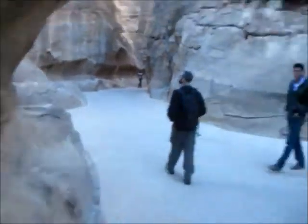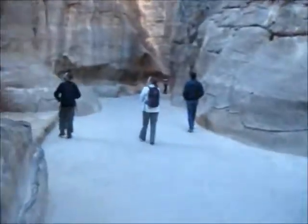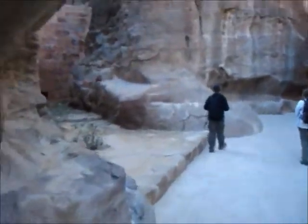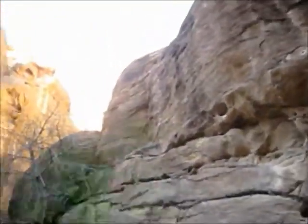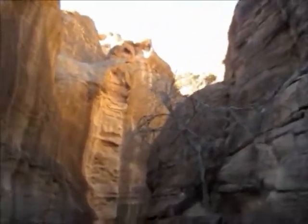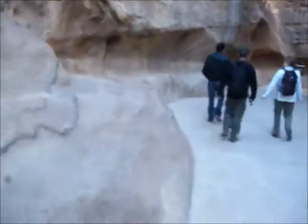Walking through the Siq, and as you can see they have the aqueducts that they built to bring water down to the city of Petra. They had one side specifically for drinking and then another side specifically for irrigation, so that they could water all their crops. The walls are very very tall — we've been walking for probably about 15 minutes or so, and again just the carved-out channel for the water to run.